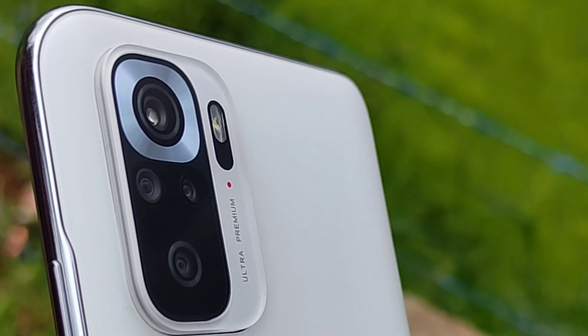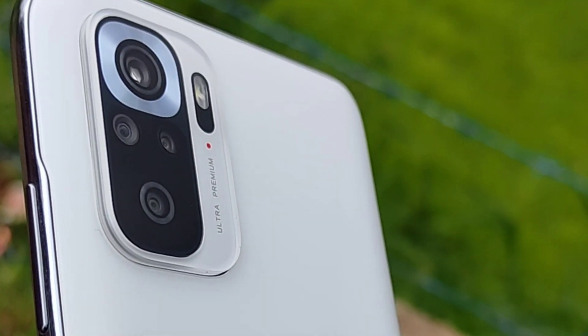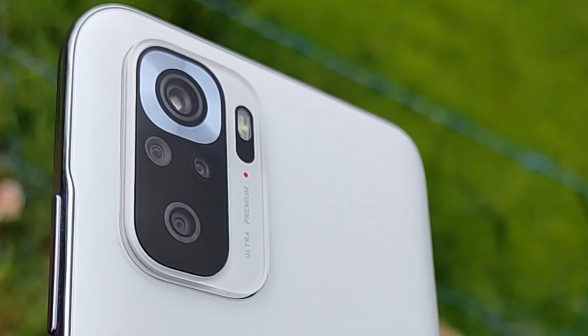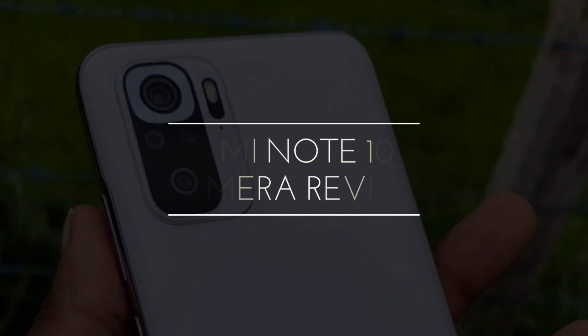Amazon has a great sale on this device, priced at 13,000 rupees. This device is value for money, especially considering the cameras. In this video, I will explain the camera performance in detail.